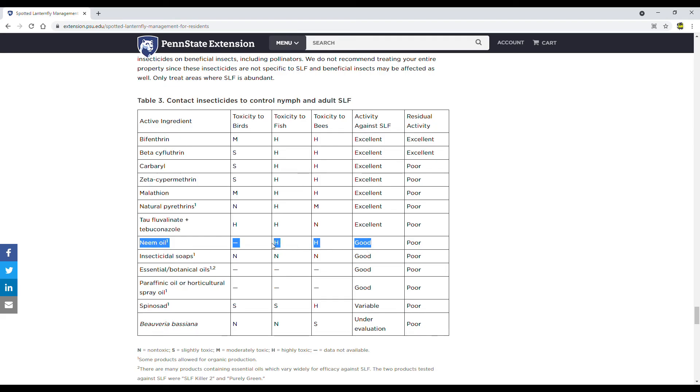We have to take some precautions since neem oil can be toxic to bees and fish. Also listed is that the residual activity is poor. Residual activity means how long the effects of the insecticide last after application.